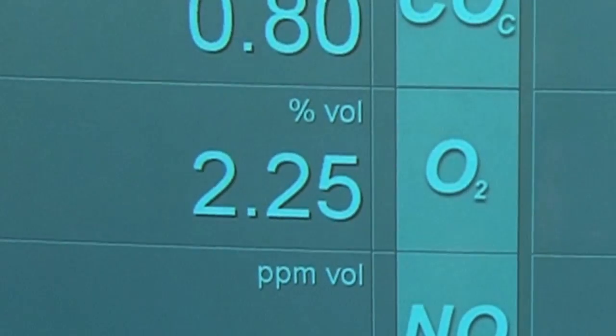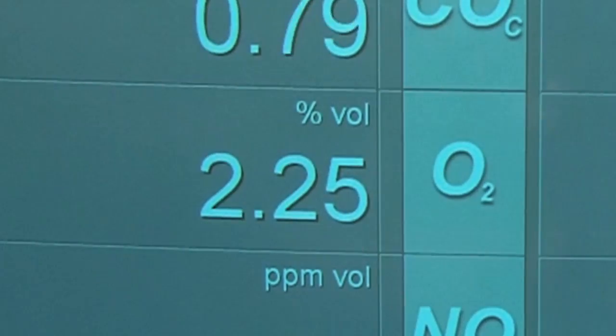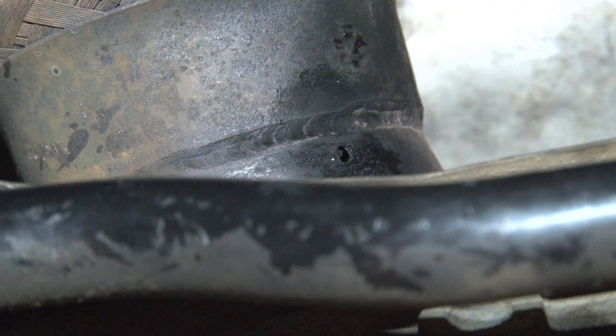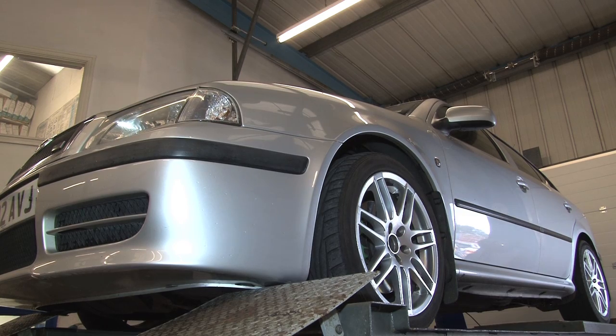The O2 level is at 2.25, which is far too high as a good reading would be below the 0.2 level. This is usually the result of an air leak between the manifold and the first Lambda sensor. The extra O2 is picked up by the Lambda sensor and the data is sent to the ECU.